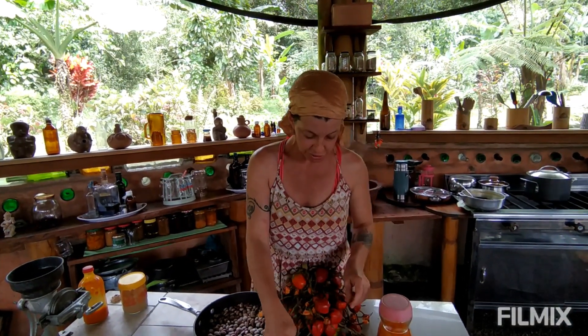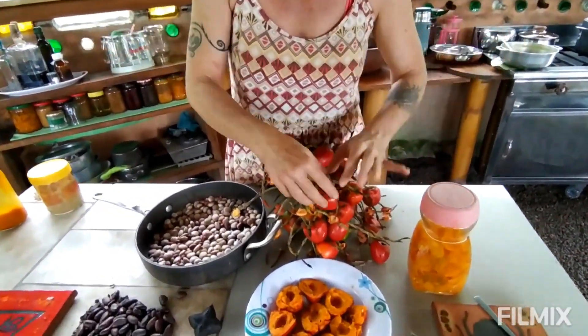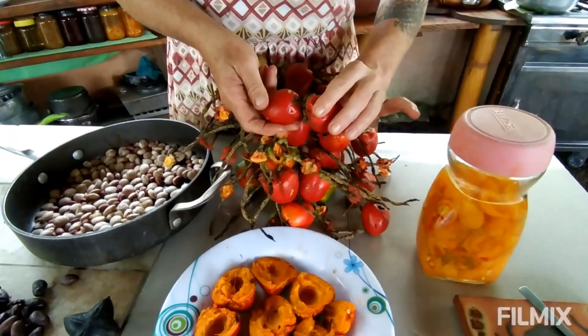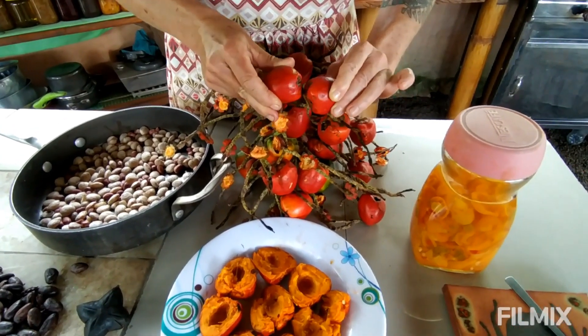This is in Ecuador, where it's called Chantaduro. In Colombia and Peru it has other names — there are a million names for it. This is the fruit of a very tall, skinny, and very thorny palm tree, and this fruit is incredibly nutritious.